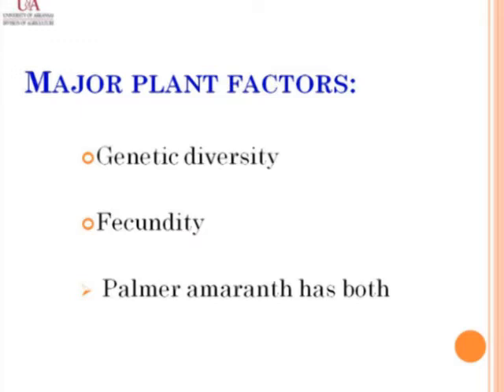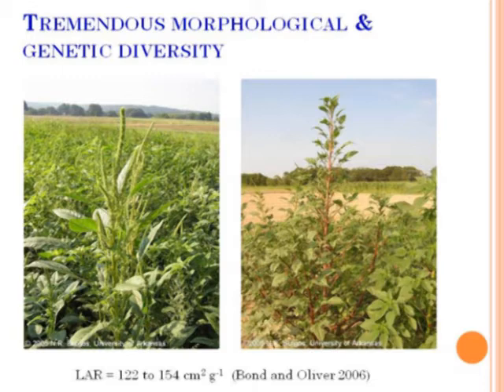The two key factors are: very high genetic diversity, and at the same time very high fecundity — the ability to produce a lot more seeds. Genetic diversity is usually indicated by how diverse the types of plants are that you see in your fields. Dr. Jason Bond's work with pigweeds shows a collection of plants from Arkansas and the southern U.S. with leaf area ranging from 122 to 154 centimeters squared per gram — that's an indicator of how different the sizes of these plants are and how diverse the genetics are.